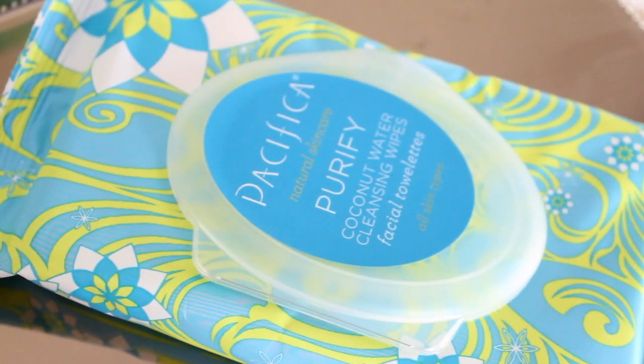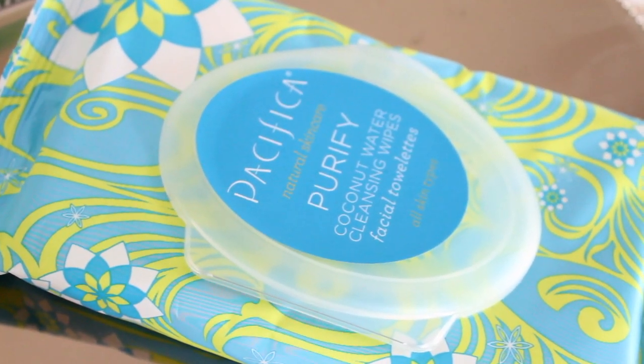Next I got the Pacifica Purify Coconut Water Cleansing Wipes Facial Towelettes. They are natural biodegradable towelettes, sulfate free and paraben free. I haven't heard much about these — let me know if you have tried them before. I'll open them because I want to smell them. Oh man, they smell so good. Strongly of coconut. That's delicious.